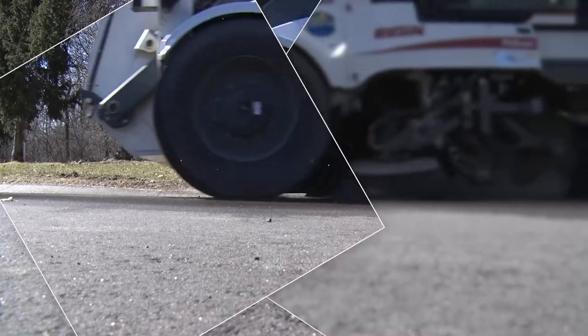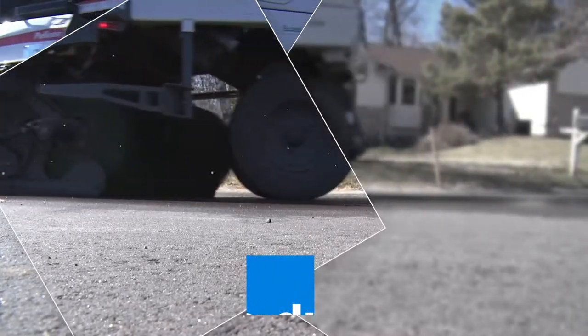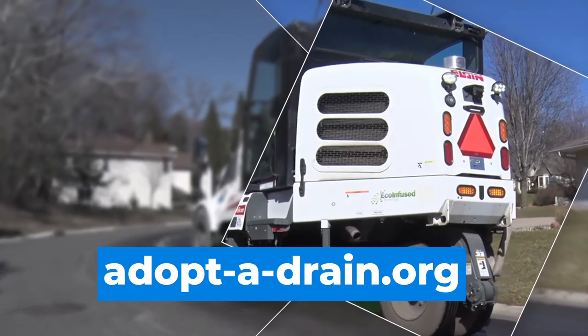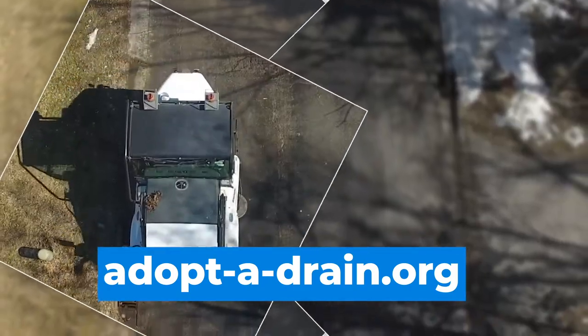One thing you can do to help is when you see that sediment and debris on the curb line, you can sweep it up and remove it, and that will help us as well. You can do that by joining the Adopt-A-Drain program — simply go to adopt-a-drain.org and sign up.